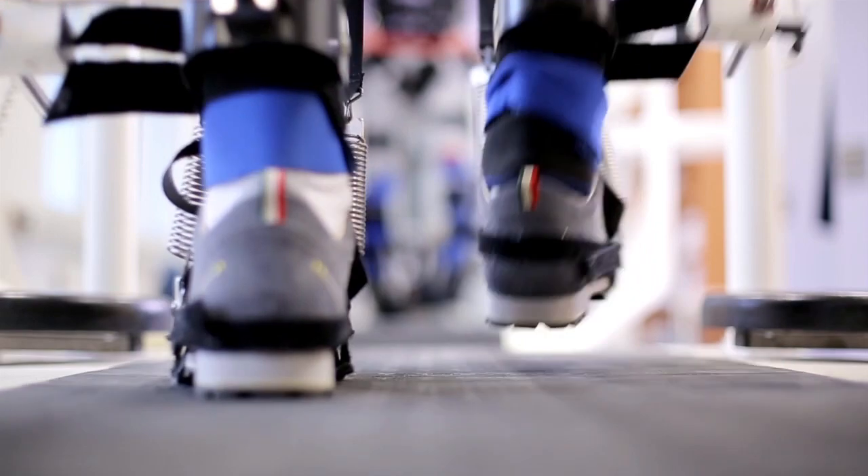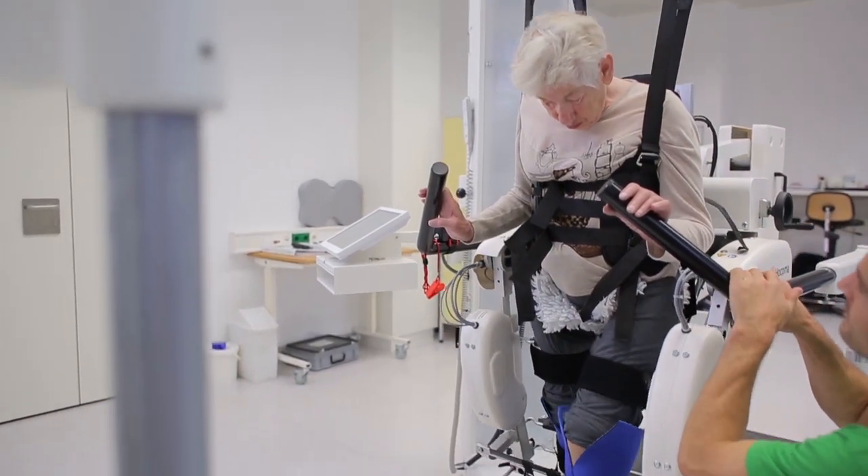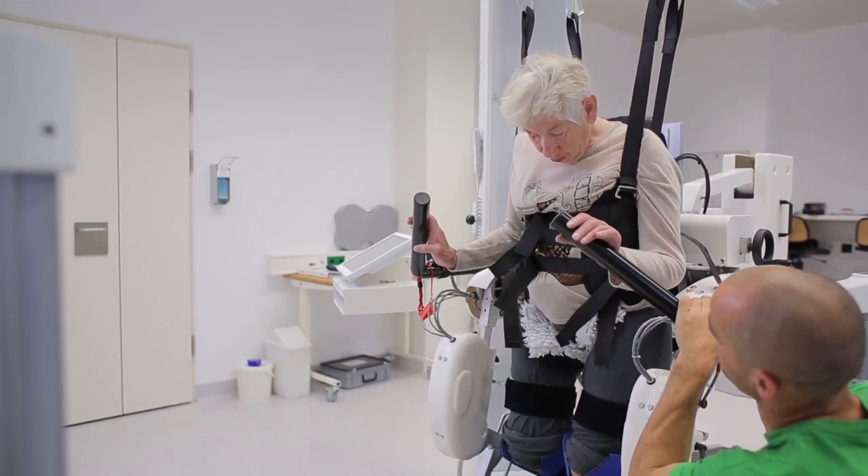My name is Andreas Meyer. I'm head therapist here at the State Hospital Hochzill. We've been using the new generation of the Locomat Pro with 3D in therapy since November 2013.